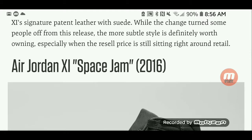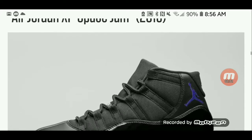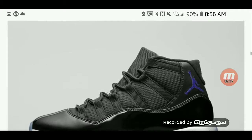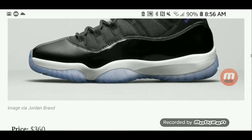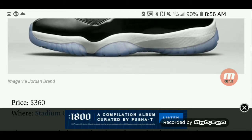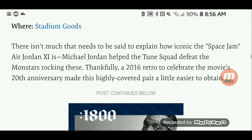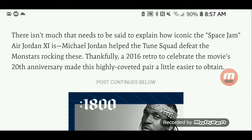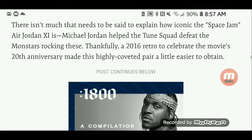The Air Jordan 11 Space Jam — Nike's most sold shoe of all time. A lot of people wanted these, but they're hard to find. You can get them for $360 at Stadium Goods. There isn't much that needs to be said to explain how iconic the Space Jam Air Jordan 11 is. A 2016 retro to celebrate the movie's 20th anniversary made this highly coveted pair a little easier to obtain.